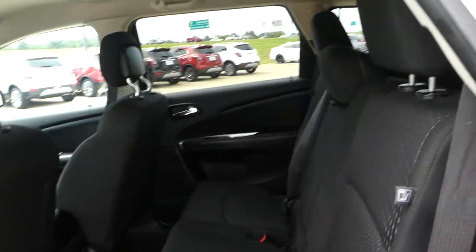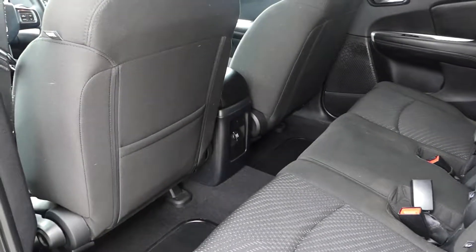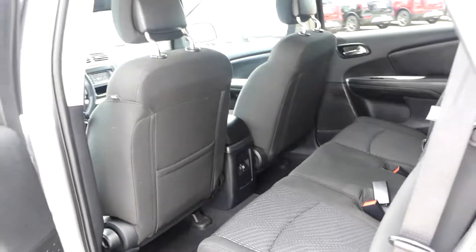Rear passenger seating features two cloth upholstered split benches. Other rear features include USB ports and auxiliary plug-ins.